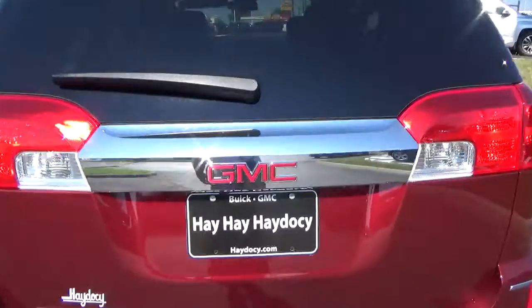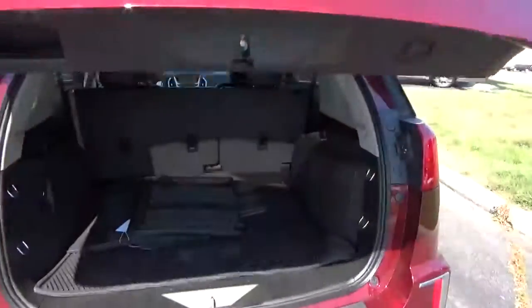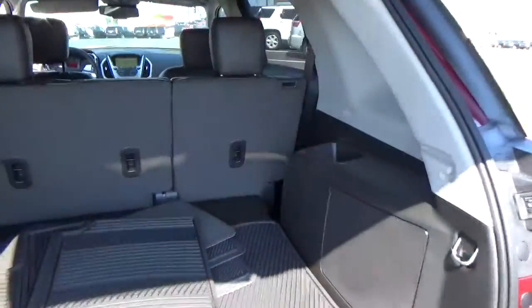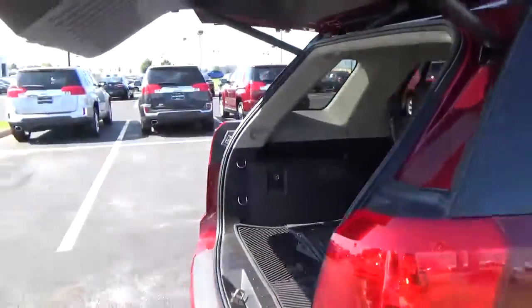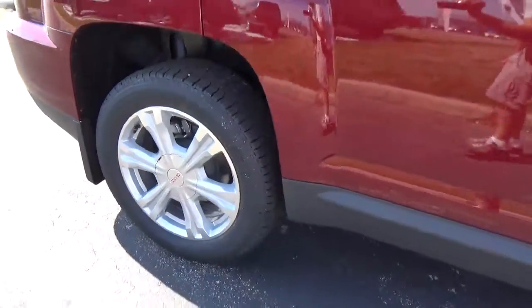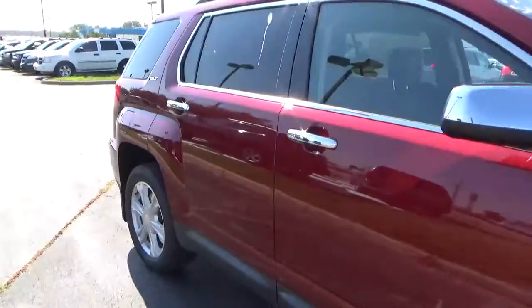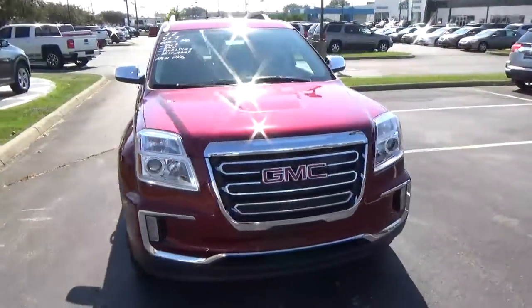Features include rear parking sensors, power liftgate, cargo space, aluminum alloy wheels, four-wheel drive brake, and flood lights.